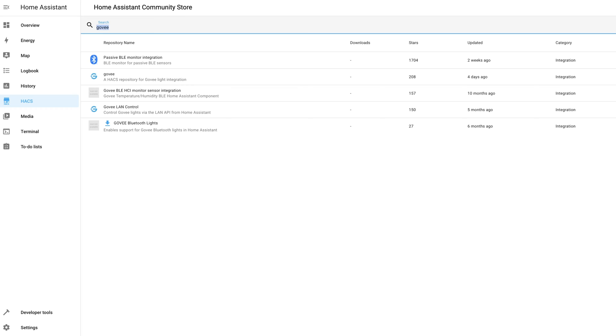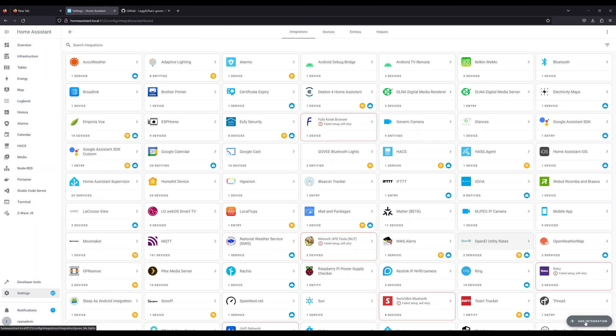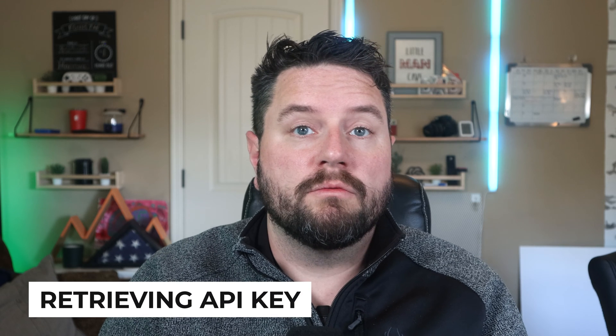To get this one installed, click on HACS, go to our integrations, and search for Govee Cloud. This is actually the Govee Cloud integration, but in HACS it's just called Govee. Click the download and install button, then HACS will tell you to restart Home Assistant. Once it's back up, go back to Settings, Integrations, click Add Integration, and search for Govee. This one's going to show up with just the word Govee — you'll know it's the right one because you can see the cloud icon and the custom integration box. To set this up, we'll need an API key from the Govee Home app.